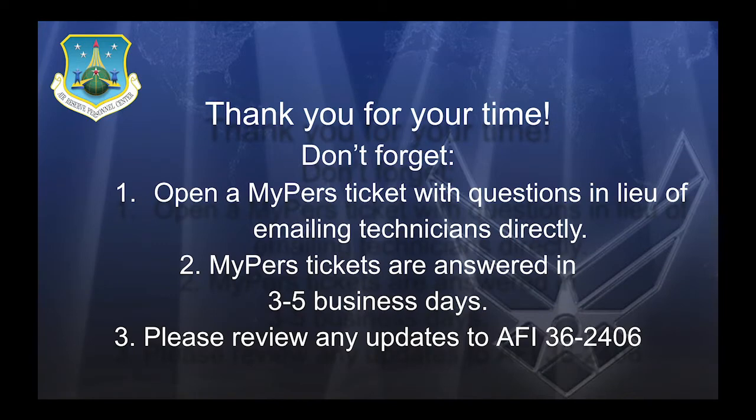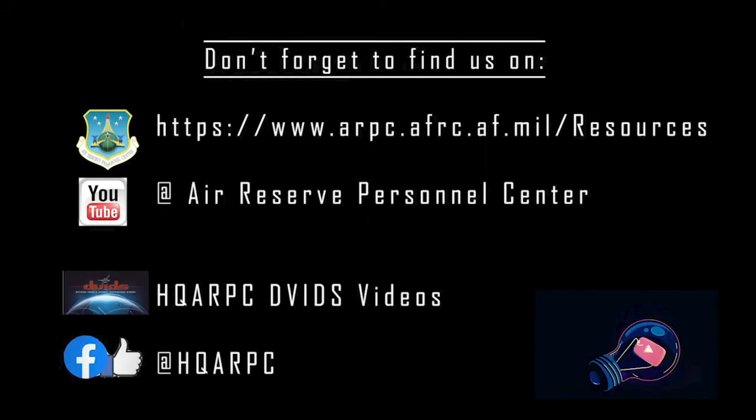Thank you for your time. Don't forget: if any questions weren't answered today, please open a MyPers ticket with your questions in lieu of emailing technicians directly. MyPers tickets are answered in three to five business days. Please review any updates to AFI 36-2406. That concludes today's virtual training. Thank you all for coming, and I hope you all have a nice evening. Please look forward to our next month's training on e-WRAPS.